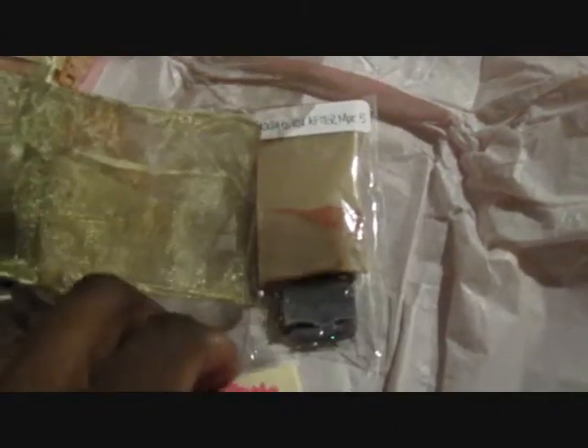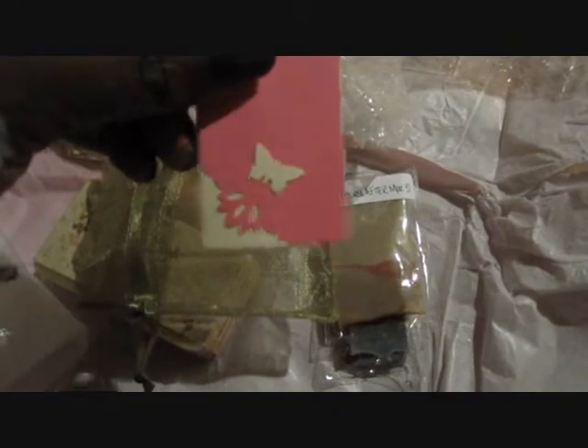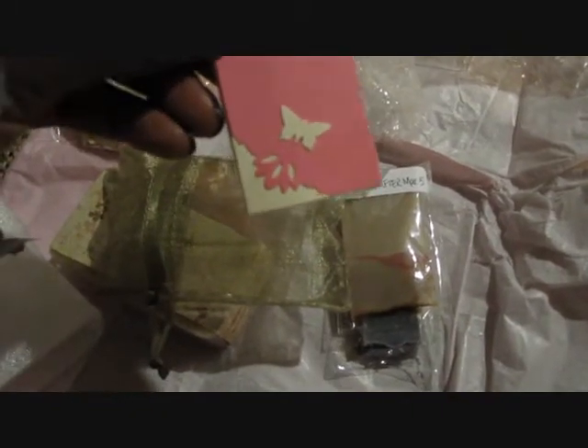And then this looks like some samples she sent me here. There's a little card — oh it's so cute — and a little thank you note. Thank you, that is so precious. And I like the little organza bag.